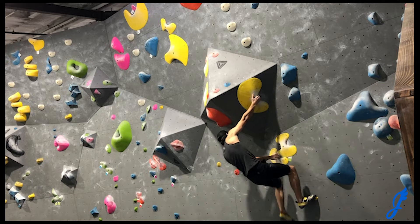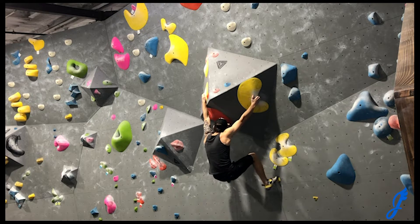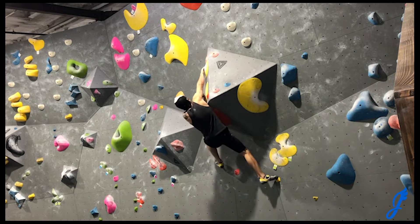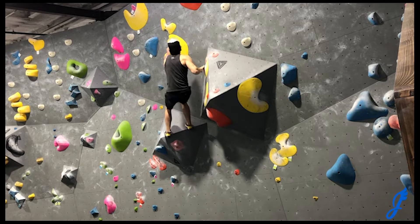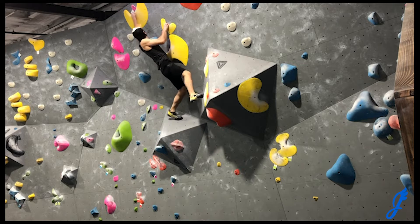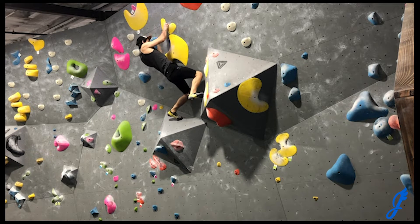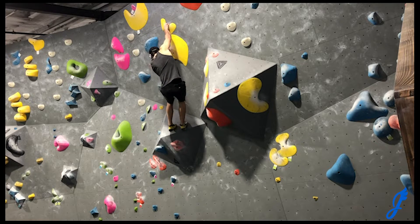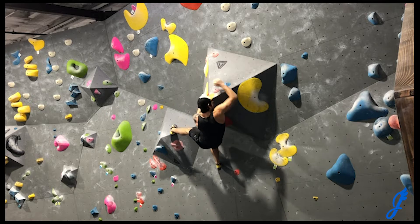So this yellow route is super flowy — I really enjoyed the way this one climbed. It uses yellow plate pinches, which are pretty good — juggy crimps. I really enjoyed using the feature there. I always expect smearing on features to not be very good, but between the texturing and the really big flat surface, it's pretty fun to use and it feels really good. Love the flow on this one.